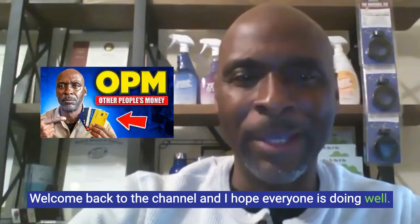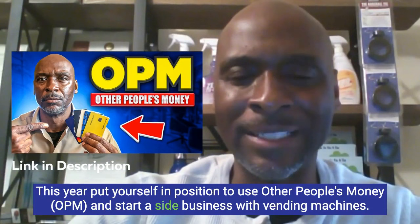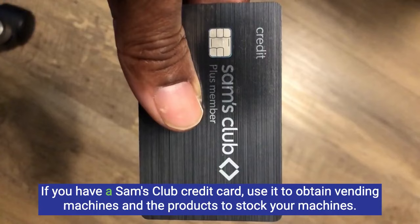Hello YouTube family, this is Al, welcome back to the channel. I hope everyone is doing well. Put yourself in position to use other people's money — OPM — and start a side business with vending machines.